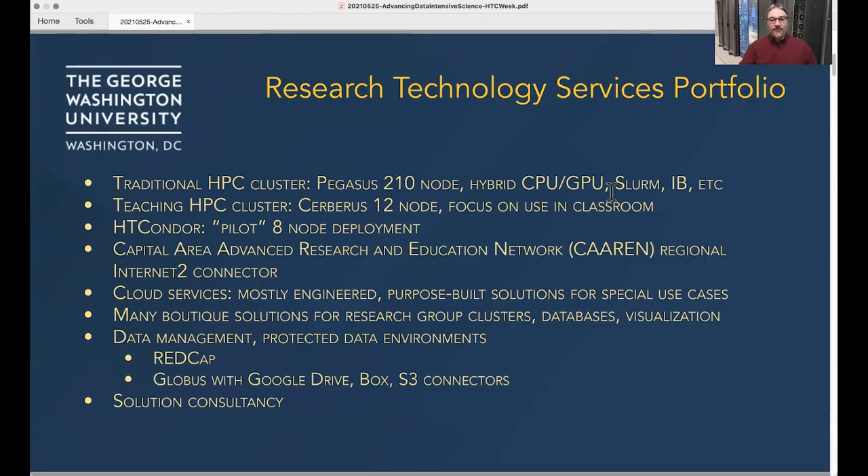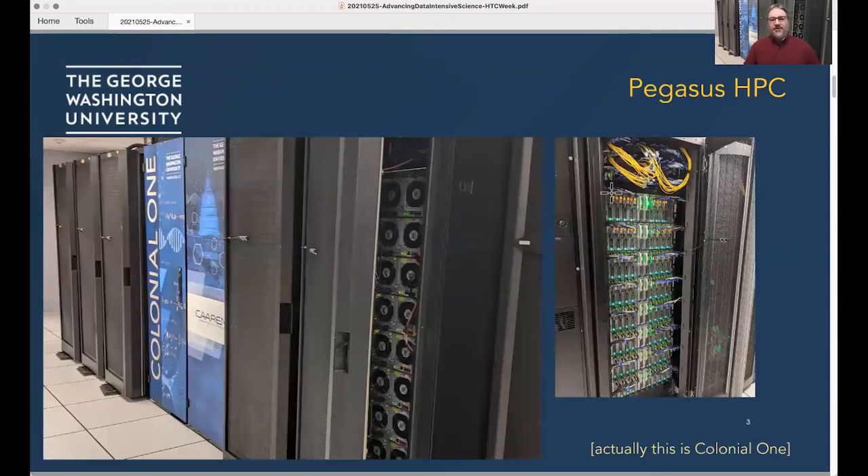George Washington University has several different schools — Engineering, Columbia College of Arts and Sciences, and so forth. The support teams from those schools that had focused on research computing recently joined RTS in some restructuring of how we do research computing at GW. So we have a pretty broad set of talent and demands upon the team.